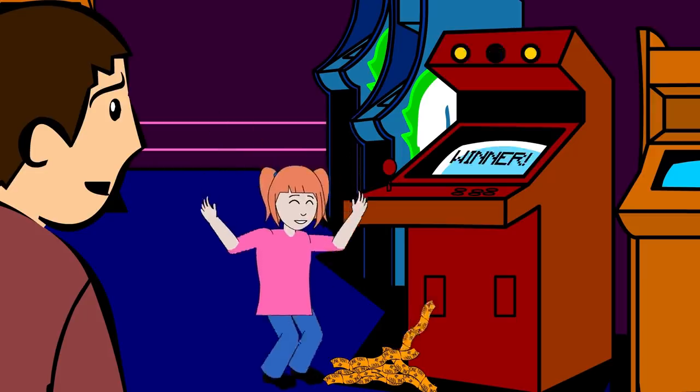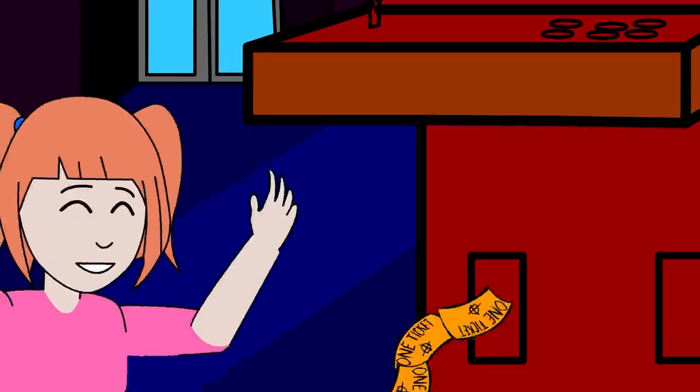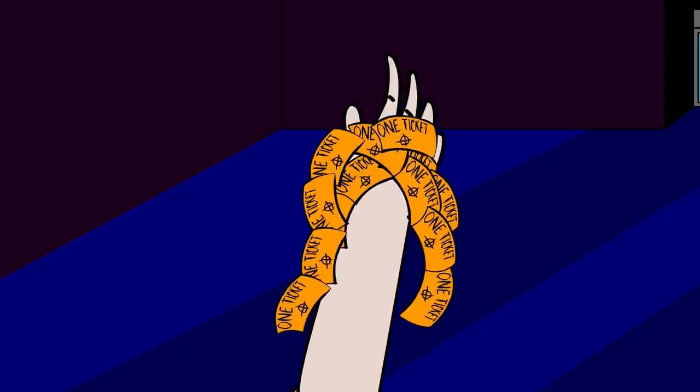He watched as a young girl gave a cry of joy. The machine she was playing started pumping out hundreds of tickets that she would later exchange for a toy or a sweet.